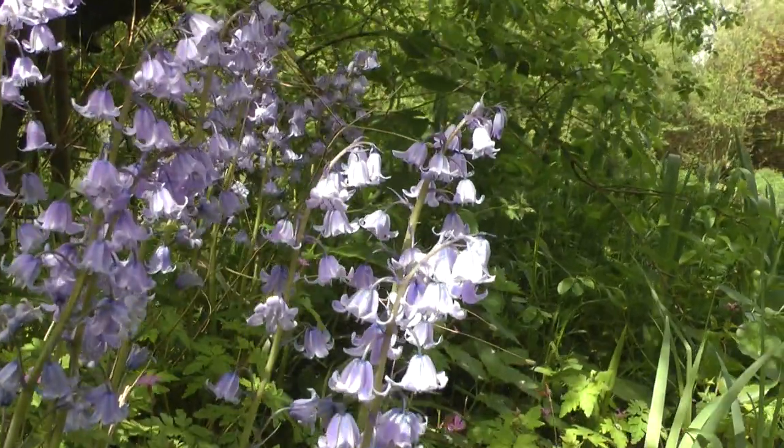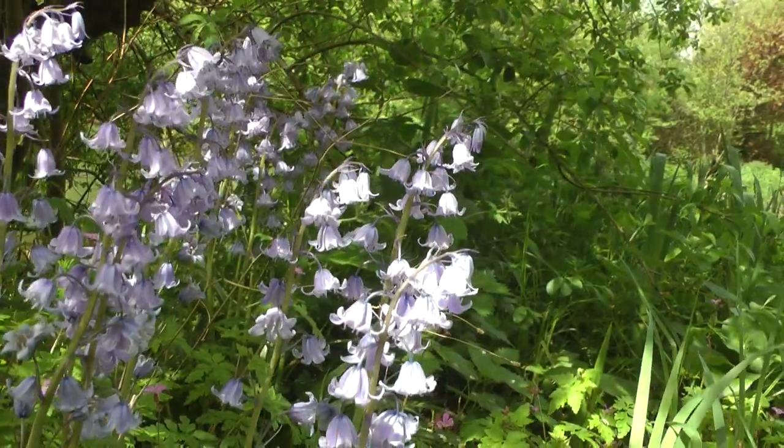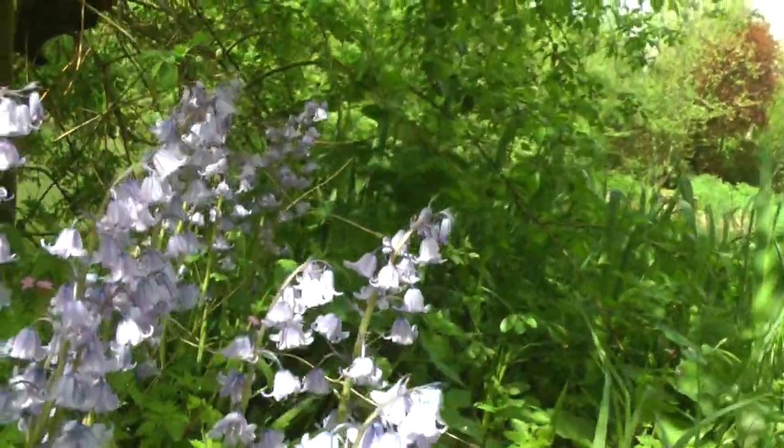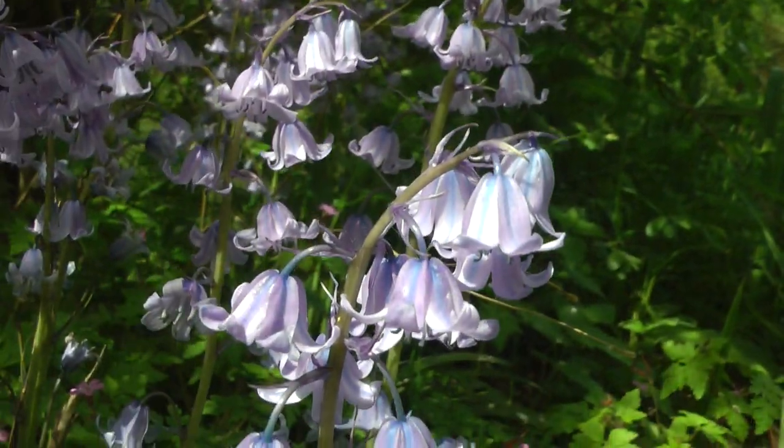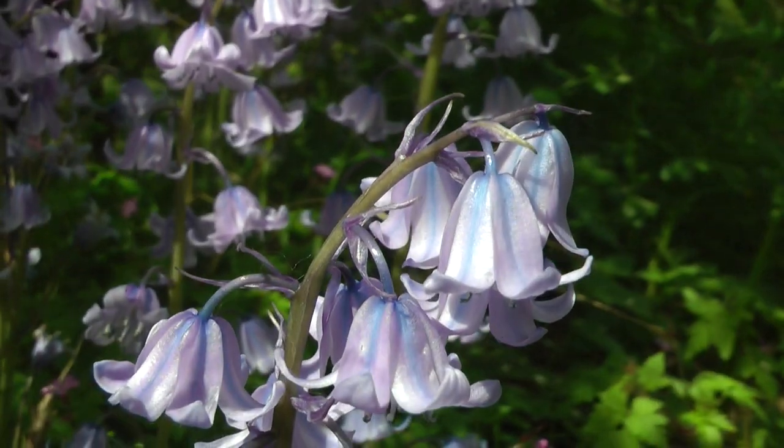There are some lovely bluebells there — not English bluebells, though. Well, that's a view back up Highfield Lake. It's a lovely place, I have to say. Peaceful. Not too many spare places today — I suspect it's got the cup finals on at four o'clock, but who knows. Anyway, I'm going to make my way from here down to Kippax. From Highfield Lake — take care, bye bye.